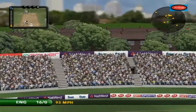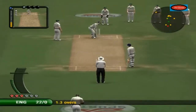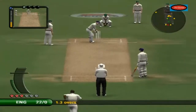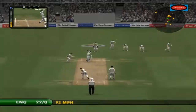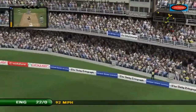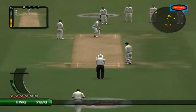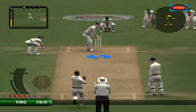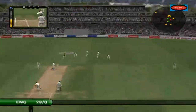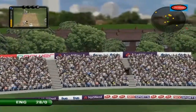He has smashed that a long, long way. That is great to watch for the neutral, not so good for the bowler. That's out of the ground — huge! That is huge! That's a big hit, it'll go all the way.